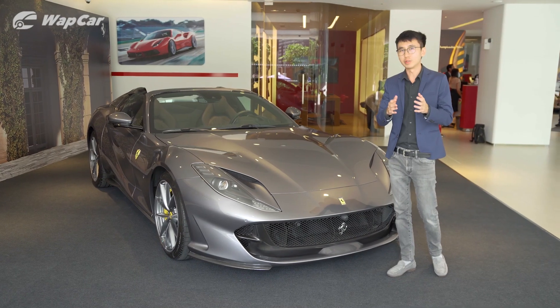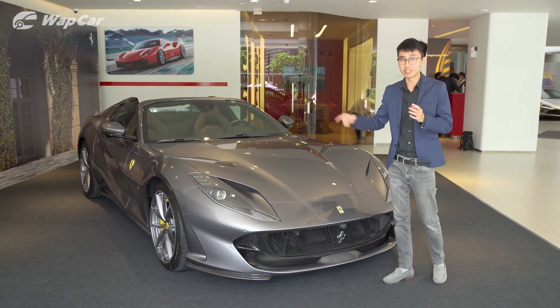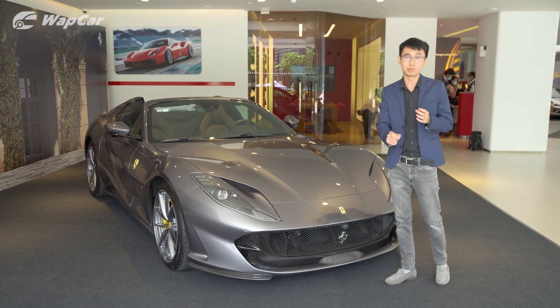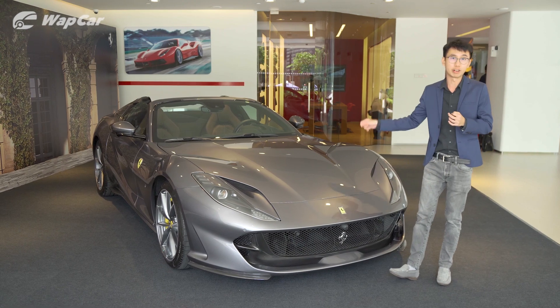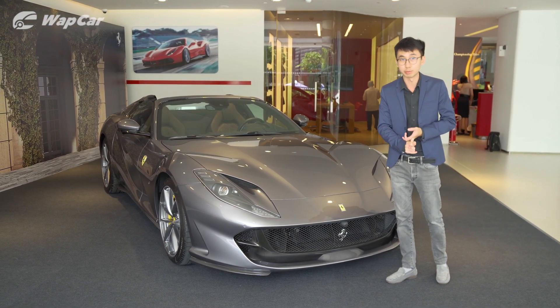What makes Ferrari want to revive the V12 open-top formula? I think it's because this will be the last naturally aspirated V12 engine Ferrari will ever make. The next one is probably going to be a hybrid or turbocharged.